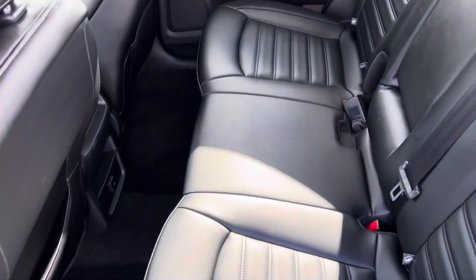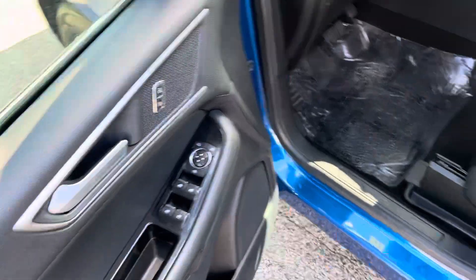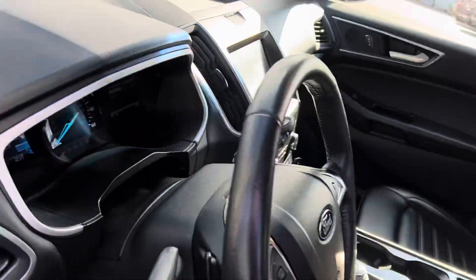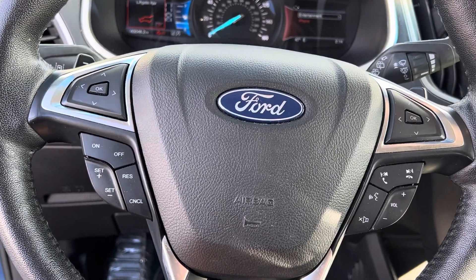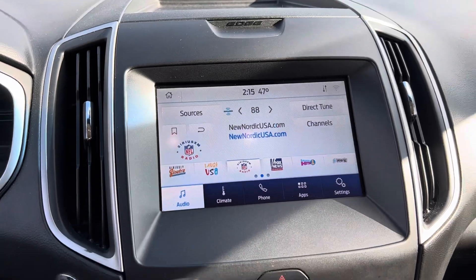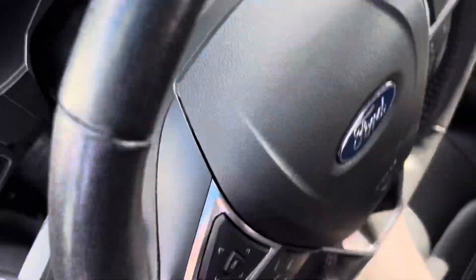Taking a look at the interior — plenty of legroom back here, no rips, no tears, leather interior. We've got a 12-volt outlet back there, power windows, power locks, power seats. Step inside and you've got your instrument cluster which is customizable, Bluetooth hands-free calling, voice recognition, cruise control, a touchscreen media center, dual zone climate control, and heated seats.